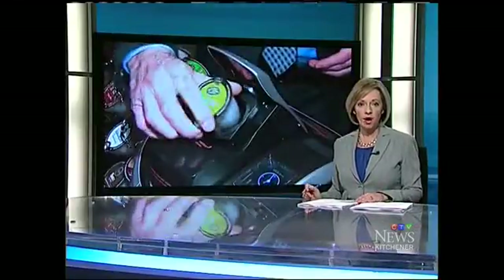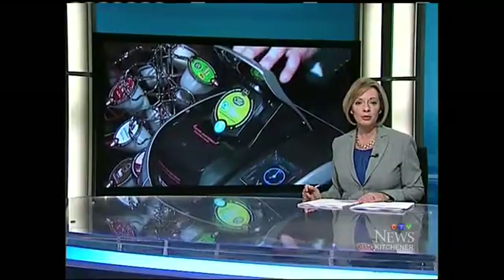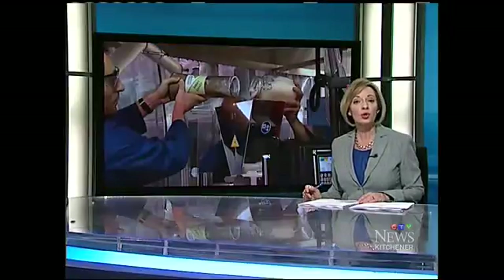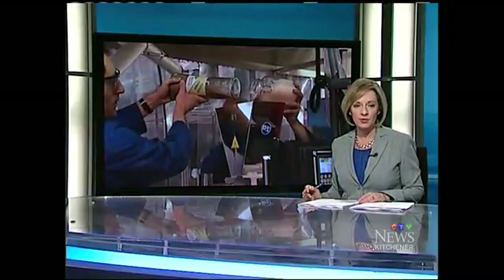Brewing a single-serve cup of coffee in a Keurig or other similar machine is part of many people's mornings. But researchers from the University of Guelph and a coffee roasting company are trying to make that routine a little more green. CTV's Krista Simpson reports.